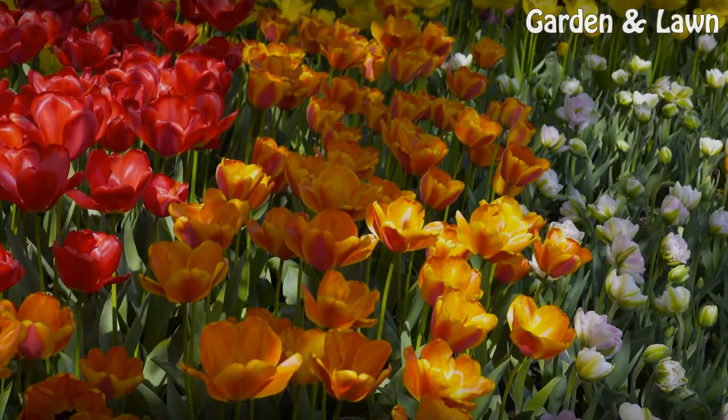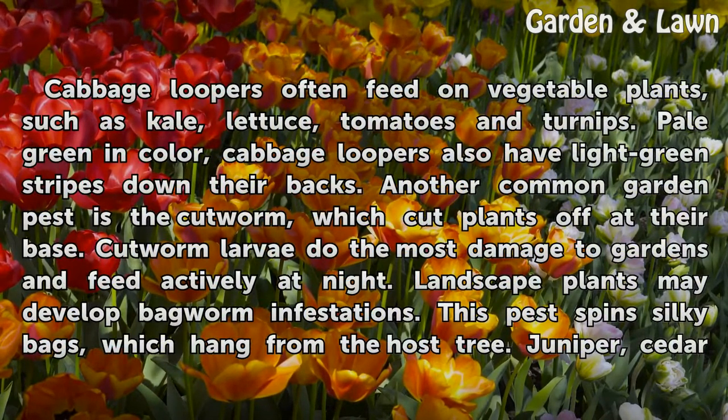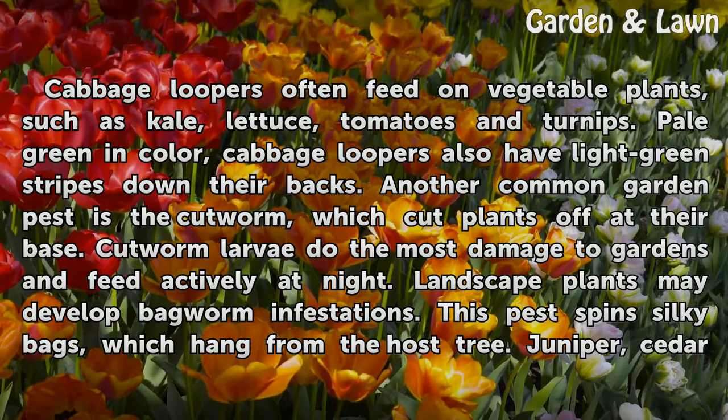Types. Cabbage loopers often feed on vegetable plants, such as kale, lettuce, tomatoes and turnips. Pale green in color, cabbage loopers also have light green stripes down their backs.